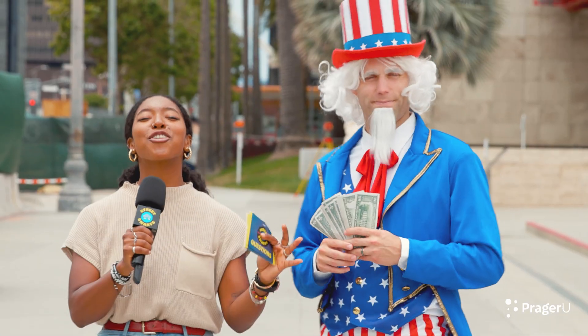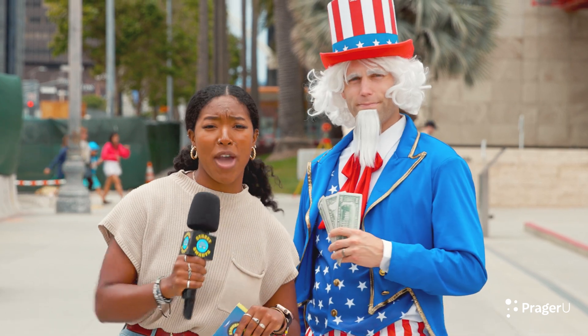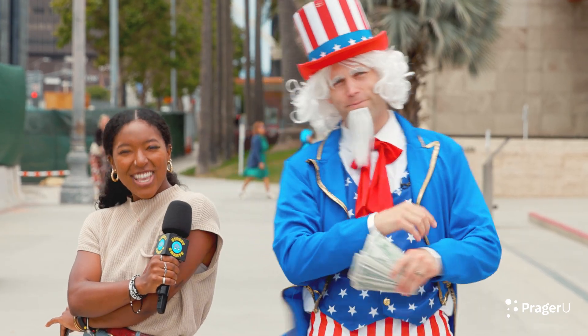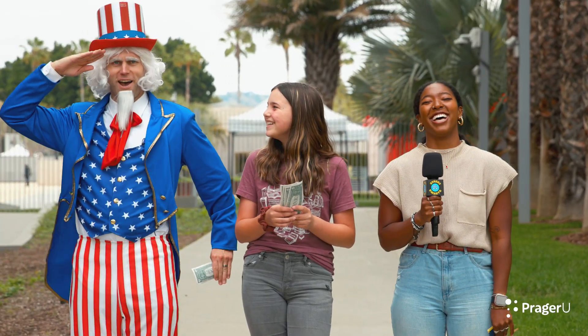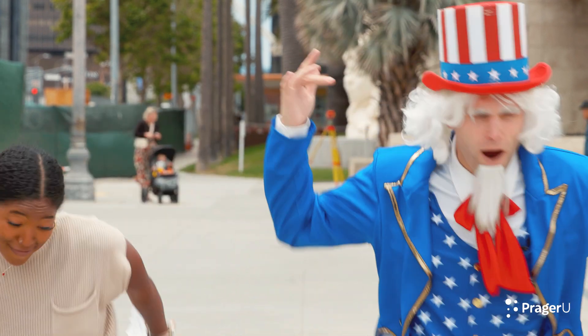Welcome back to another episode of Street Smart Civics Edition. I'm your host Selina Lewis, with U to the N to the C-L-E! That's right, you know it's me, it's Uncle Sam! And we are here in the streets of L.A. asking kids questions about the House of Representatives. So let's go ask some questions. Represent Street Smarts!